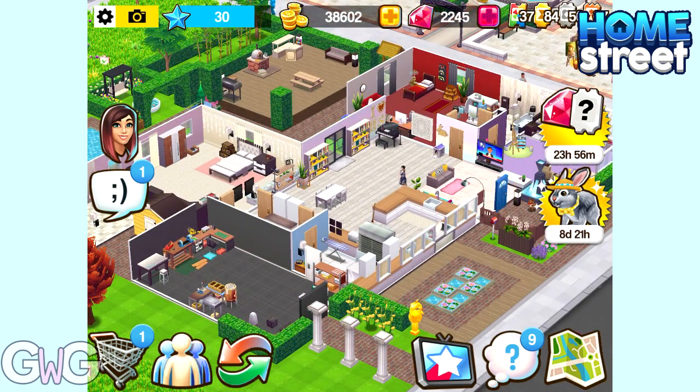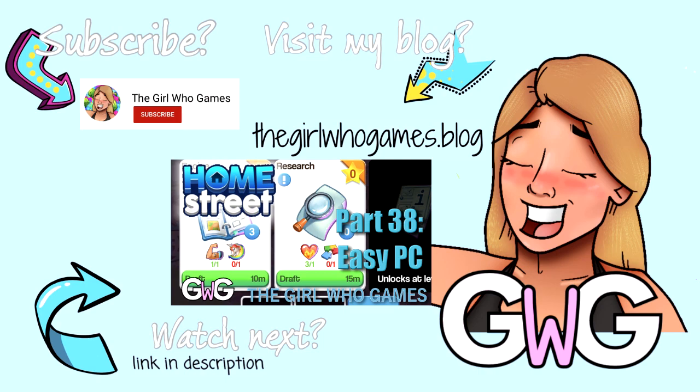And those are the new items available in the Spring Home Update on Home Street. This update has already started and these items will be around until the 15th of April. Thanks for watching. Bye!